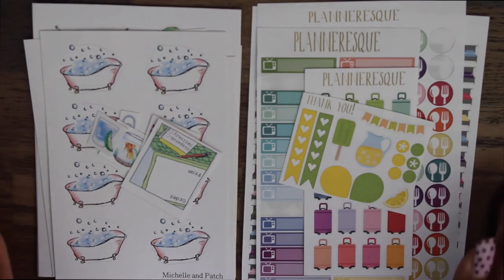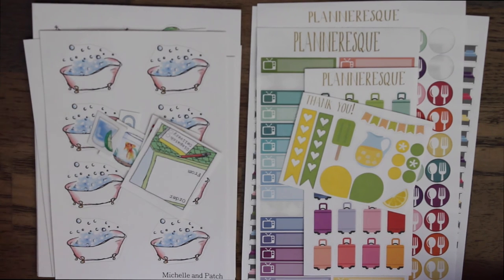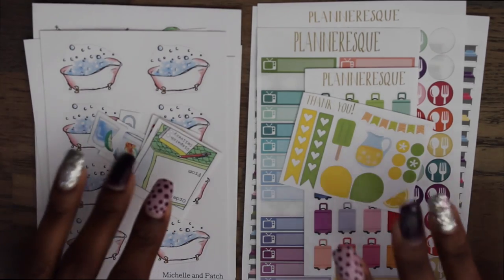Those are the stickers I purchased from Etsy — I'll try to leave the links down below for both shops and I definitely recommend you check them out. I hope you guys enjoyed this video. Planning is a really big part of my life and it's really relaxing for me, so I hope I'll be able to share more planning stuff with you guys. If you like this video, please give it a thumbs up and I will see you guys in the next video — bye!